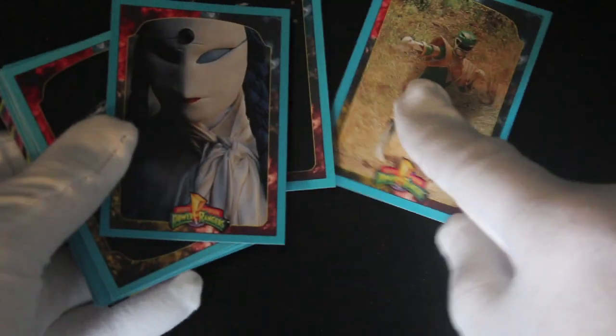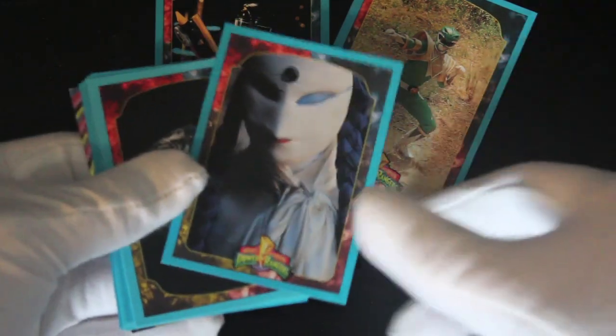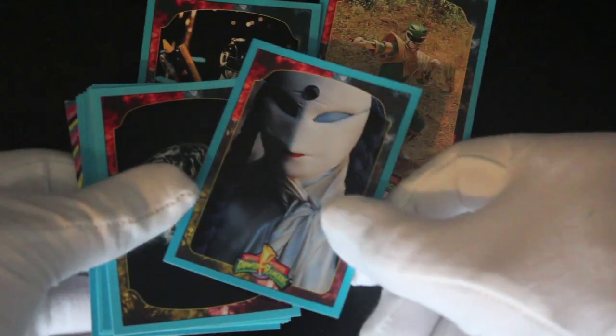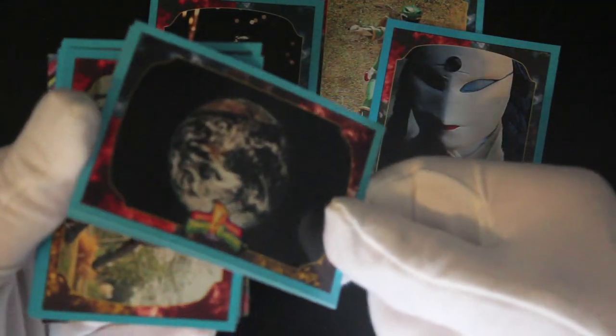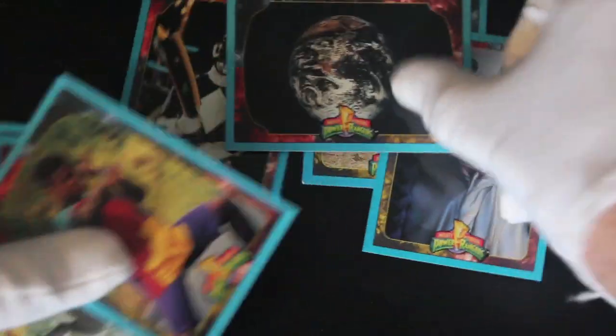Straight away, I don't know who these are — not a fan of the show. Well, I say I'm not a fan; I've just never watched it. So maybe you have. If you've seen Mighty Morphin Power Rangers, you'll love this. I mean, who doesn't want a card of the planet Earth? There you go. Trivia on the back, some crossword puzzles, I think.